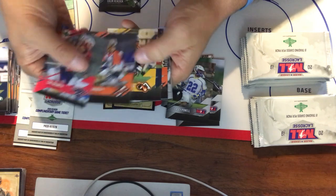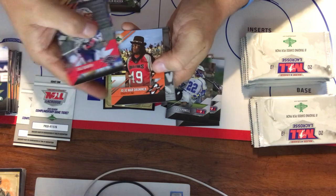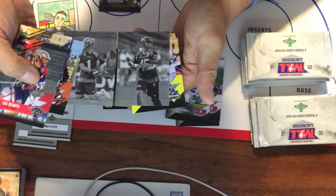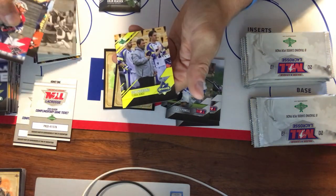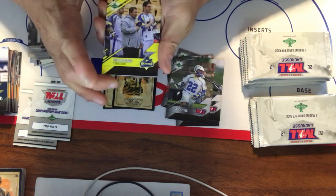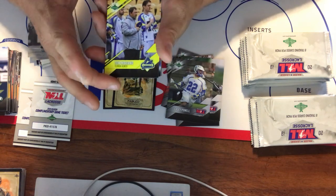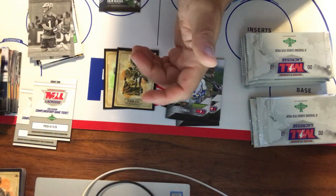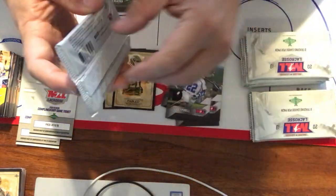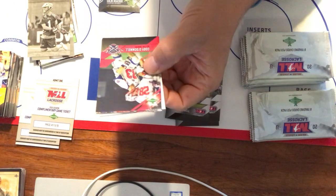And Tom Mariano — this is an uncorrected error. Actually, this is not Coach Mariano but one of his assistants with the Florida Launch. They did make a corrected version that was distributed individually with orders, but they only produced 100 of that corrected version, so it's going to be much, much more difficult to find than the error.